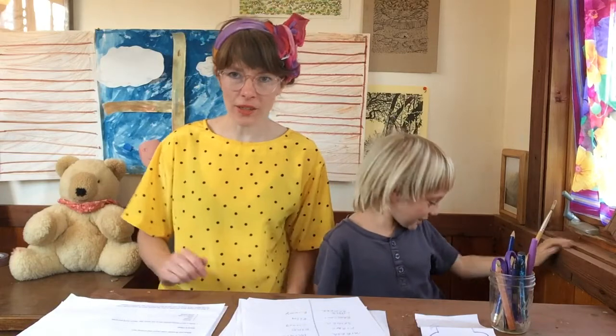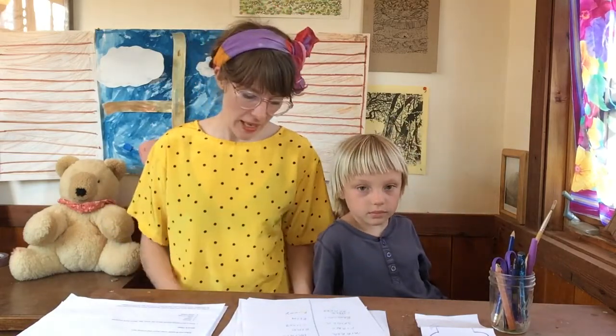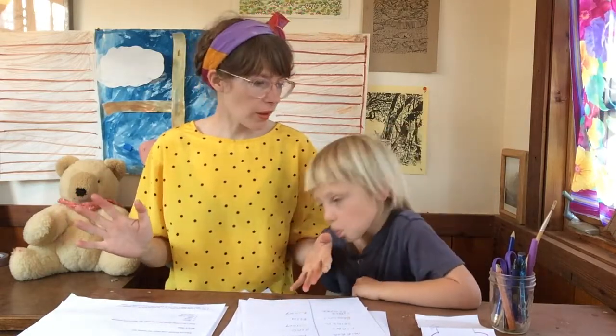Hi everyone! I'm Vanessa from the Blenas Library and this is Otis — he's here to help us today. We're going to do some games on paper, and all we need for these simple activities is some paper and a writing utensil: a crayon, a pen, a marker, or a colored pencil, and your imagination. We're going to get very creative and very silly.